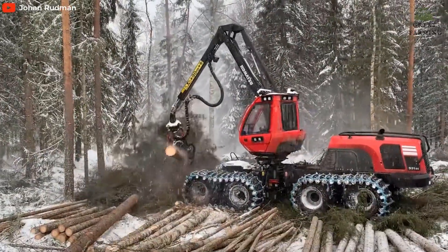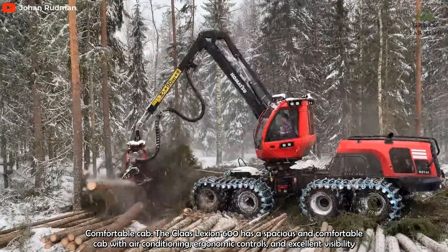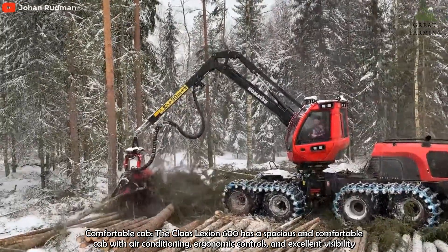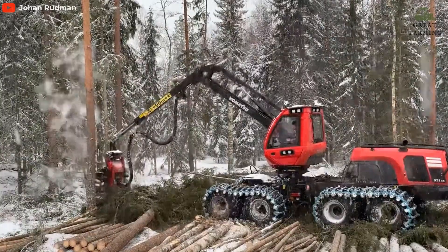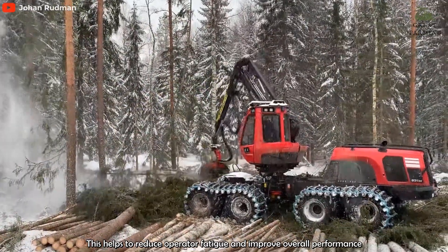The Komatsu 931XE also features a comfortable and spacious cabin with excellent visibility and low noise levels, making it a more comfortable and productive working environment for operators.